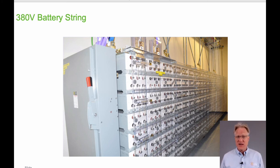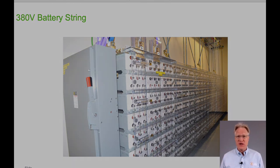380-volt battery banks are used extensively in AC-to-AC uninterruptible power supplies, known as UPSs. So placing a 380-volt battery bank on a 380-volt distribution network made the most sense.